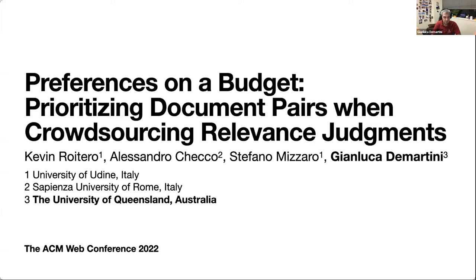Good morning, everyone. My name is Gianluca De Martini from the University of Queensland, and I'm going to present today a joint work with my colleagues in Italy from Udine and Rome. This work is about information retrieval evaluation and specifically preference judgments.